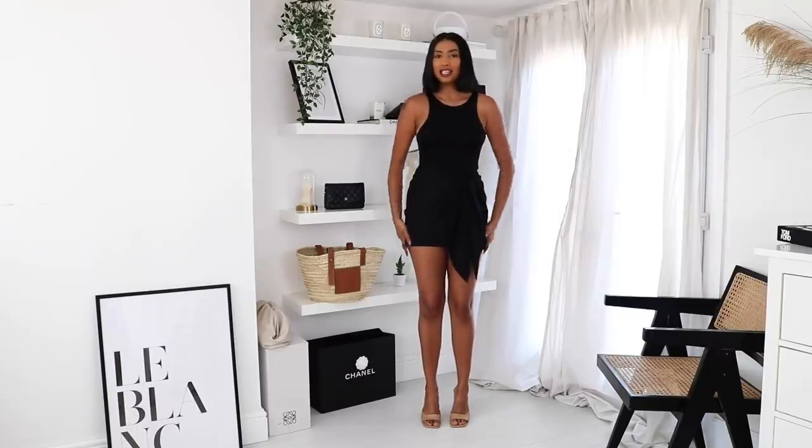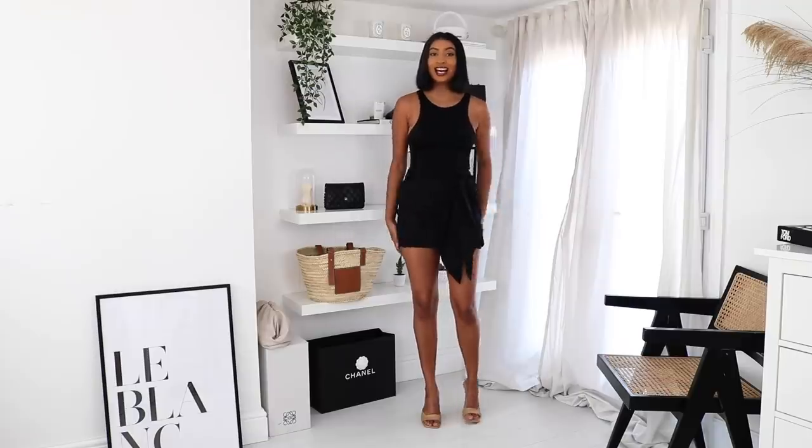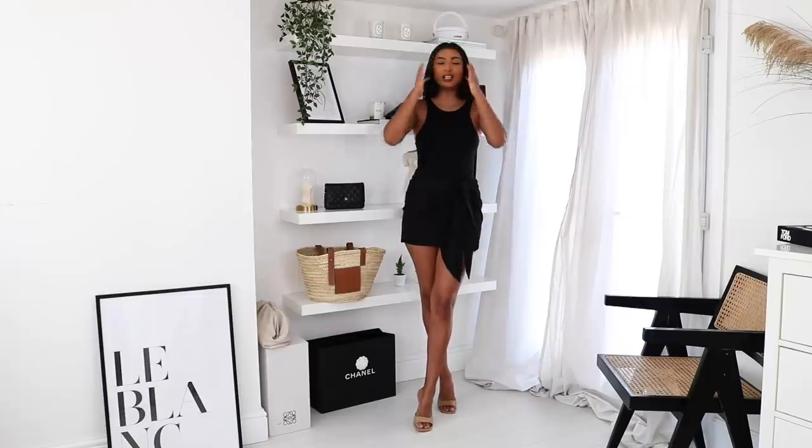The next thing that I picked up from Zara was this mini skirt. What drew me to it was the tie knot detail — Zara has been bringing out a lot of knot-style skirts and I think they are so flattering. This is definitely a more nighttime look — evening, date night, or if you're going out with the girls. I've styled it with the Zara halter neck bodysuit and I absolutely love this look. It's such a simple look, but you can never go wrong with an all-black look — it always looks super chic.